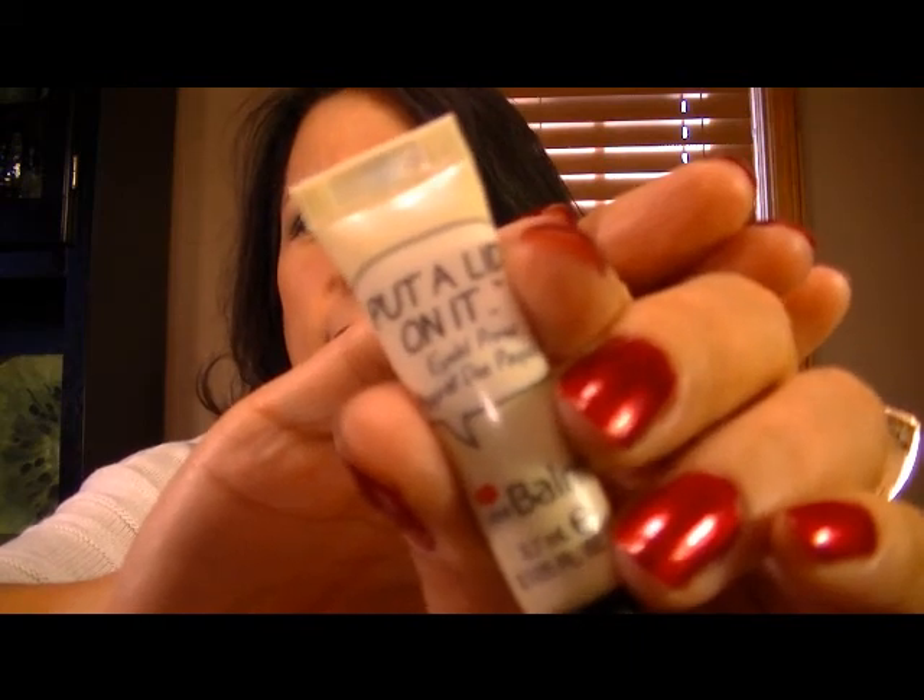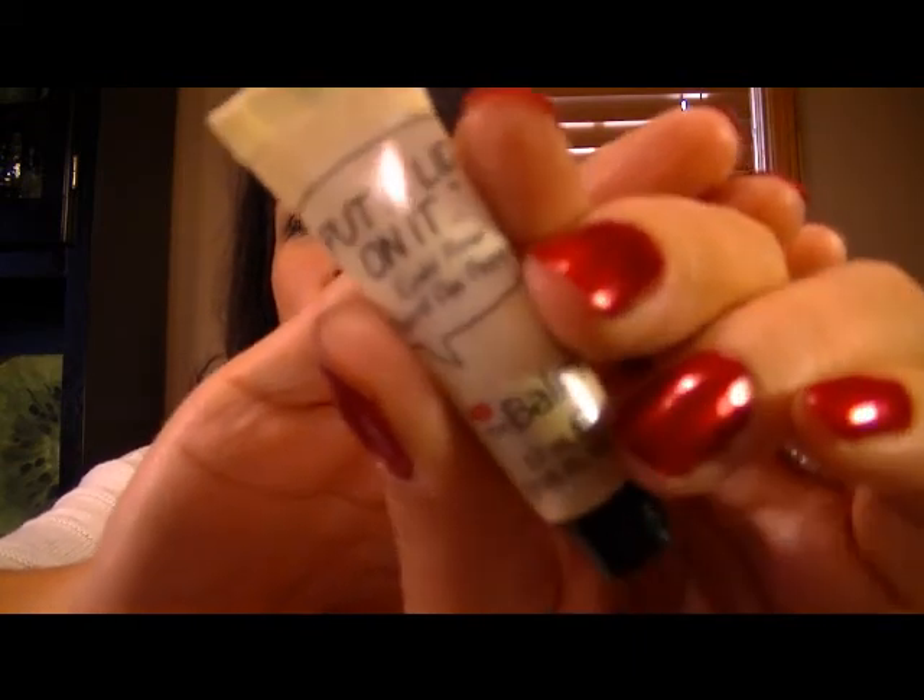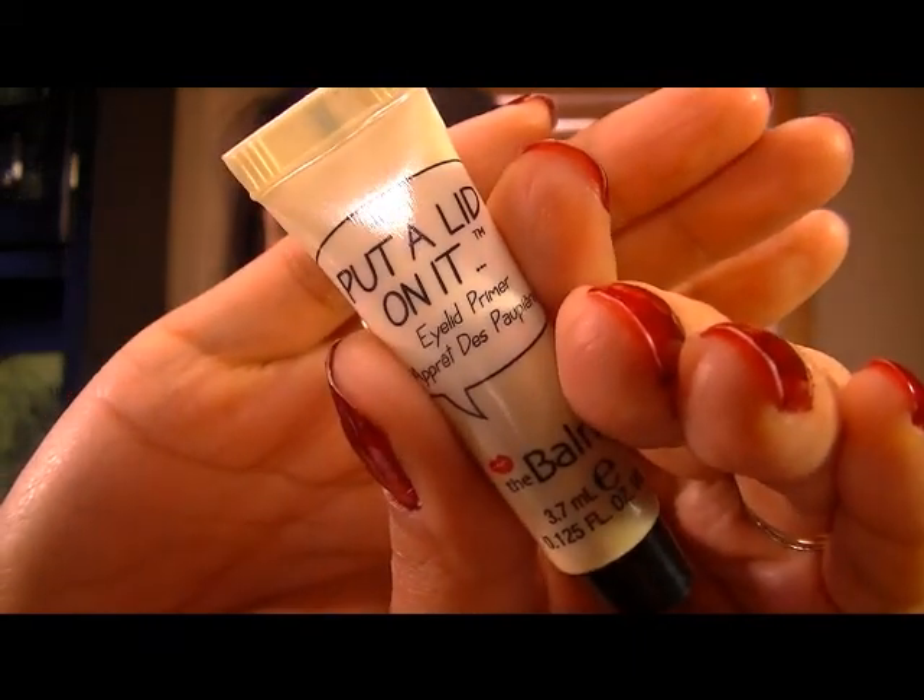You can see that — it's a tiny little product. There we go. And that's what that is — a tiny little eyelid primer.